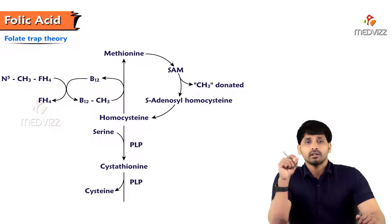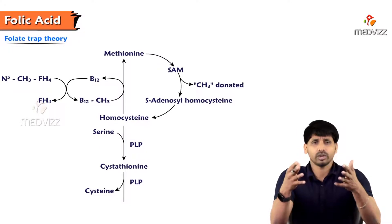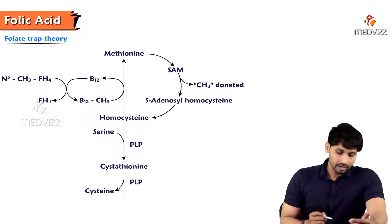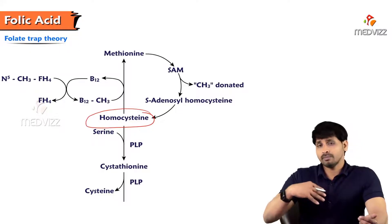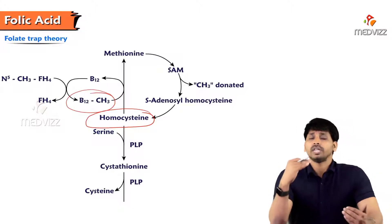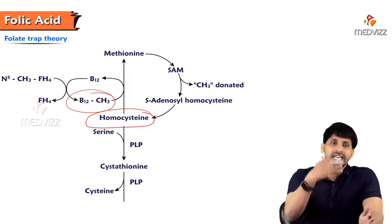An important concept is the folate trap. Though folate is available in the body it cannot be used because it is trapped at one place. In normal synthesis of methionine, homocysteine requires a methyl group donor — methyl cobalamin (B12) donates the methyl group to homocysteine to make methionine, leaving plain cobalamin behind, which then needs to be re-methylated.